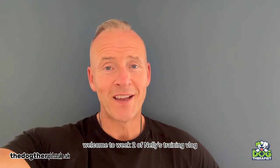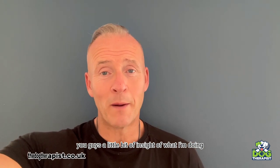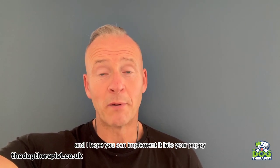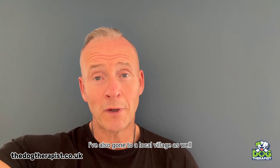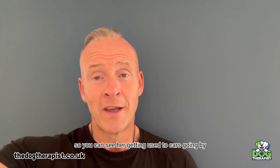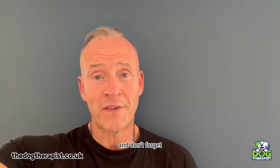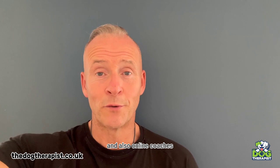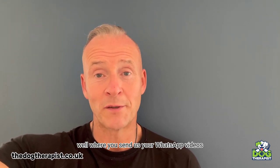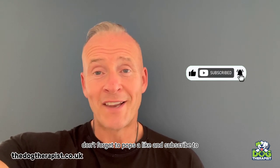Hey everybody, welcome to week two of Nellie's training vlog. I hope these next few videos give you guys a little bit of insight of what I'm doing and how I'm doing it, and I hope you can implement it with your puppy. In these next few videos I'm teaching Nellie that when I stop she automatically sits, and I've also gone to a local village so you can see her getting used to cars going by. We do one-to-one training and also online coaching where you send us your WhatsApp videos. Don't forget to pop us a like and subscribe.